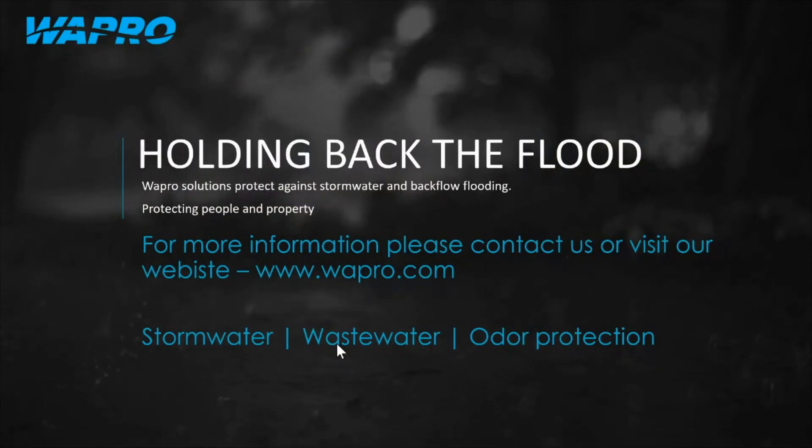Thank you for your time. I hope you enjoyed our presentation on the WASTOP inline check valve. If you would like more information, please visit our website at WAPRO.com, where you can download drawings, technical specifications, and get any other information you may require. Thank you so much, Gabe, for your presentation — great, as always.